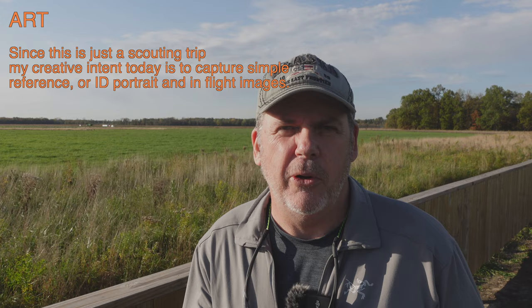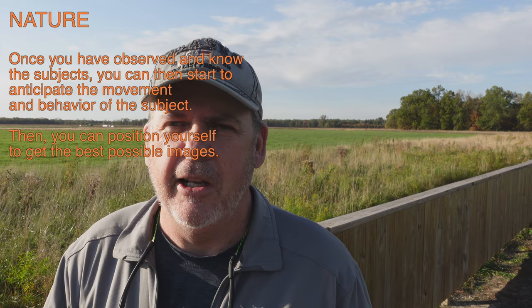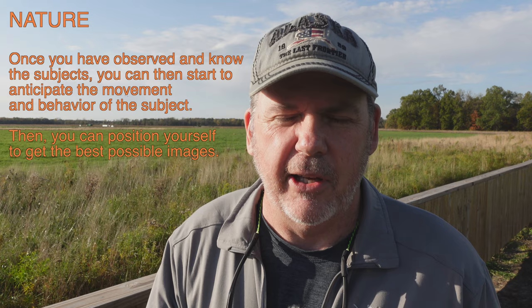I'll also try to get a couple in-flight photos. I'm looking to see at this location where I can get my best background for those. As far as the nature portion, this is very critical for wildlife photography. You need to anticipate what the behavior of the birds are — in this case, the Sand Hill Crane birds. When they're on the ground, they're pretty skittish, so you can't get very close.